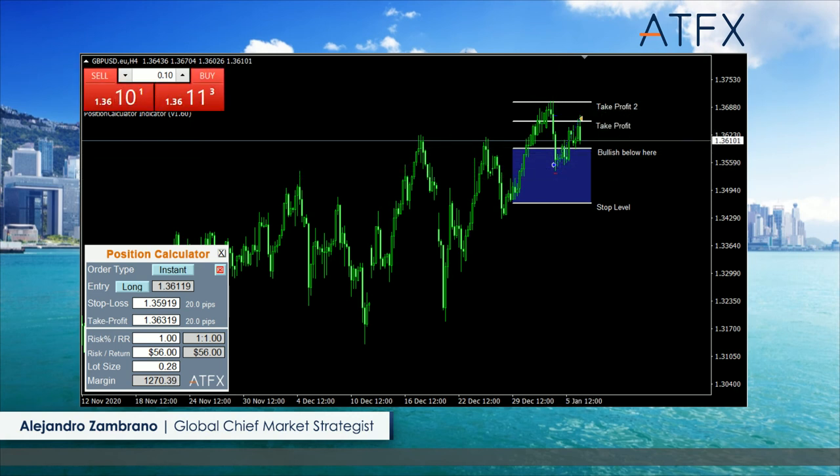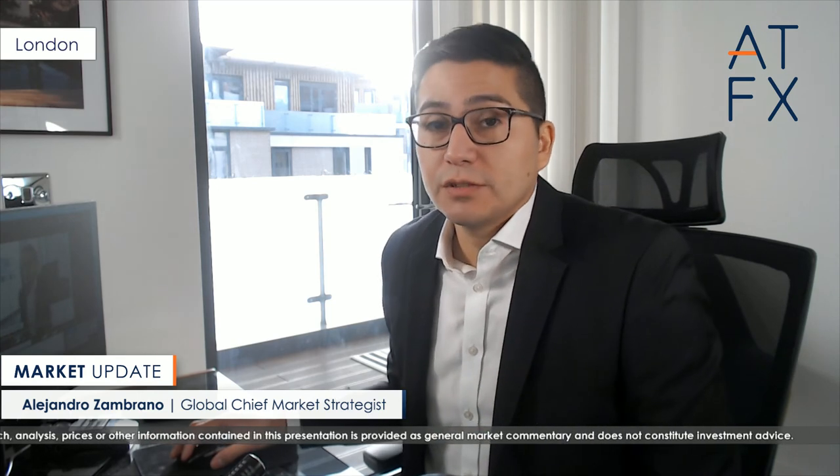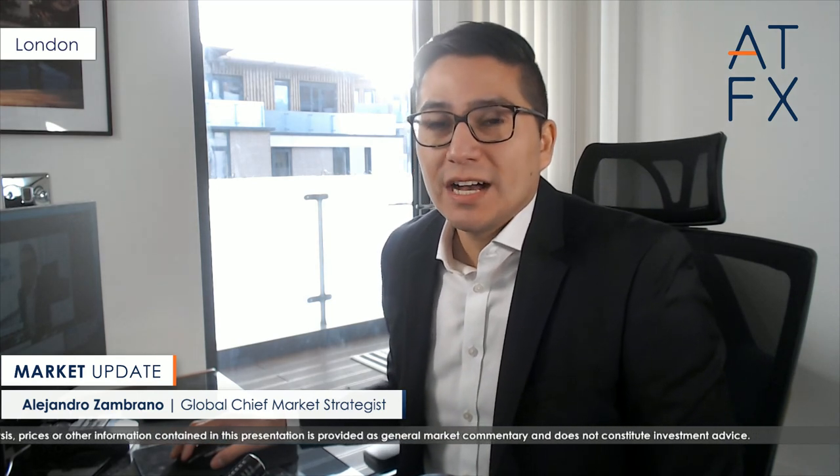And with that, guys, we're going to wrap things up. If you do have any questions for me, just leave them in the comment box. Don't forget to download your copy of the ATFX Support and Resistance Indicator. See you guys soon — don't forget to subscribe and don't forget to like the video.